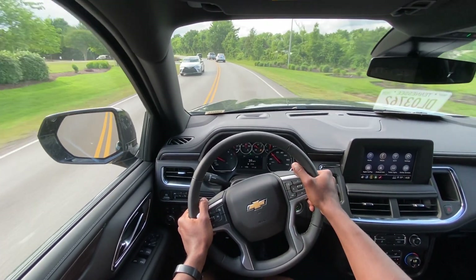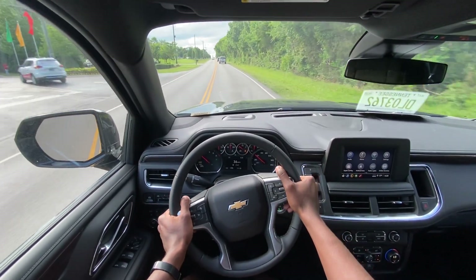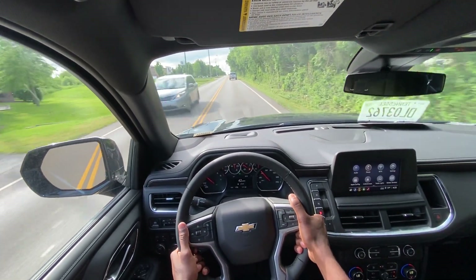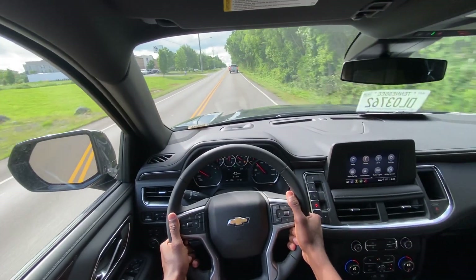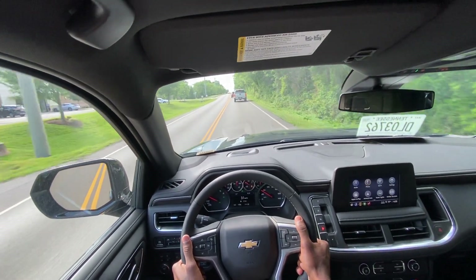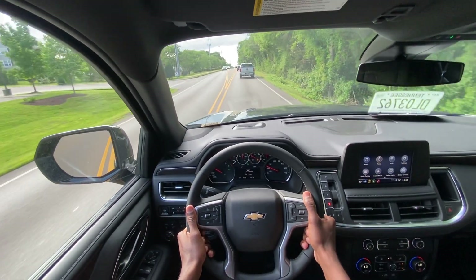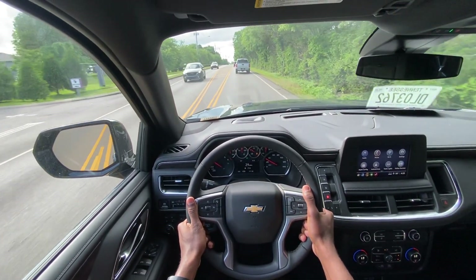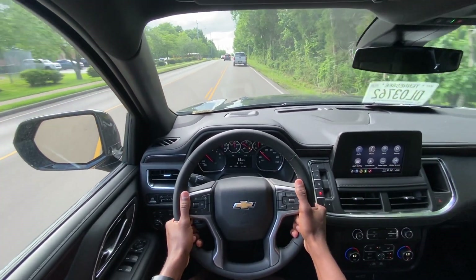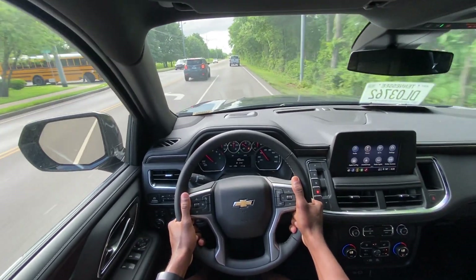Escalades are still bringing a ton of money — the expensive SUVs getting 15 miles per gallon are still in demand — but for the average consumer, and I think this is still an average consumer vehicle because it's not the top-of-the-line $90,000 Tahoe, I think you can get a pretty good deal on one of these if you look hard enough. I'll leave a link below in the description if you're looking for the best price in your area.